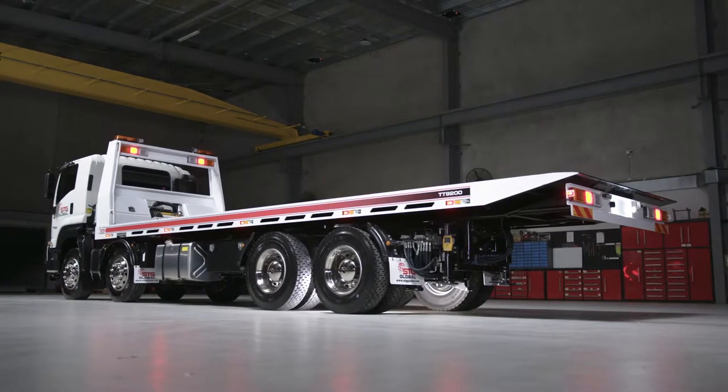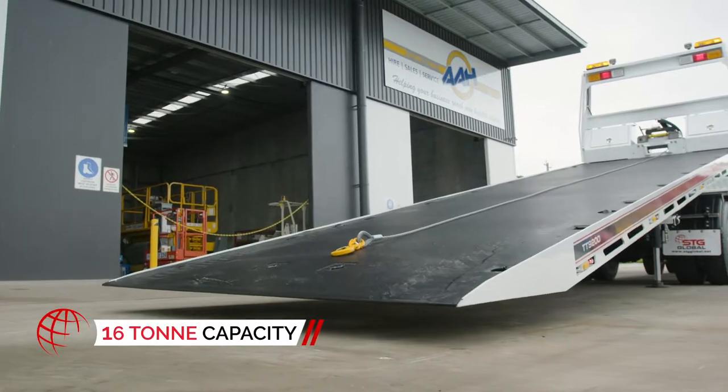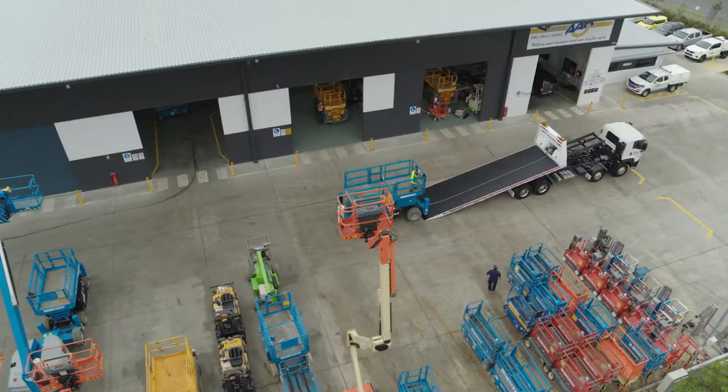From scissor lifts to large plant machinery, the TT9200's generous 16-ton load capacity makes hauling iron on or off-site a breeze.